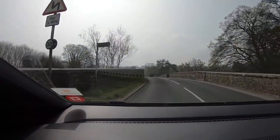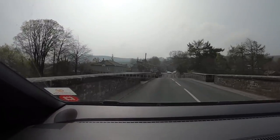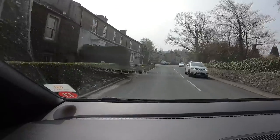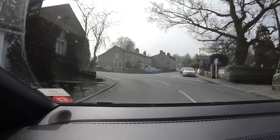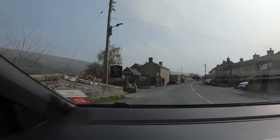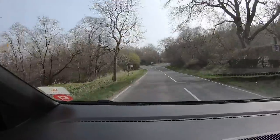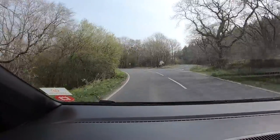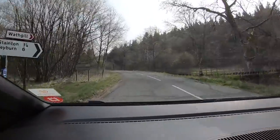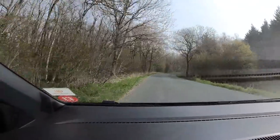Heading out of Reeth now, heading back a different route — going the other way. It's a bit sunnier now and getting warmer. Didn't we once go up that road in the motorhome by mistake? Ranges ahead — deep roads, two miles, military area.